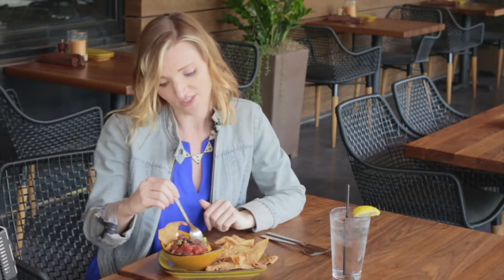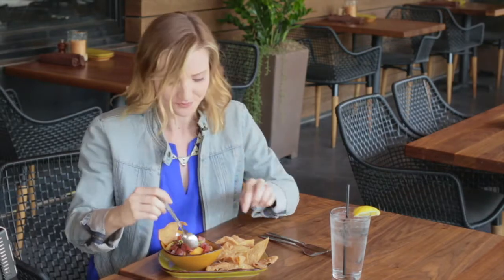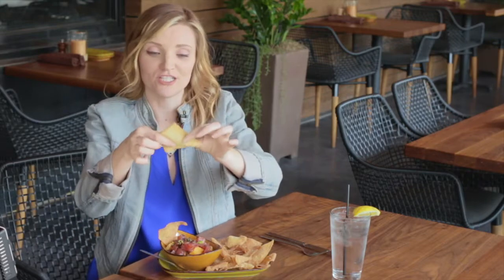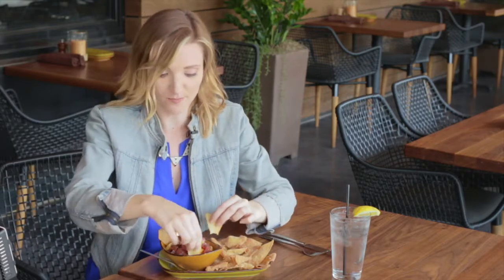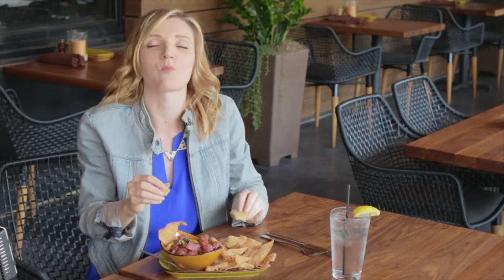All right you guys, what I have here is from the appetizer menu — this is the spicy ahi poke. It's got some delicious things in here: avocado, papaya, and some serrano chilies I believe. You can also eat it with one of these crispy wontons, kind of like a little chip — you can scoop it on and get a good bite. What I really like about this dish is how fresh it tastes. The tuna is really fresh, I love the pop of the papaya and the creaminess of the avocado, and the little hint of spice.